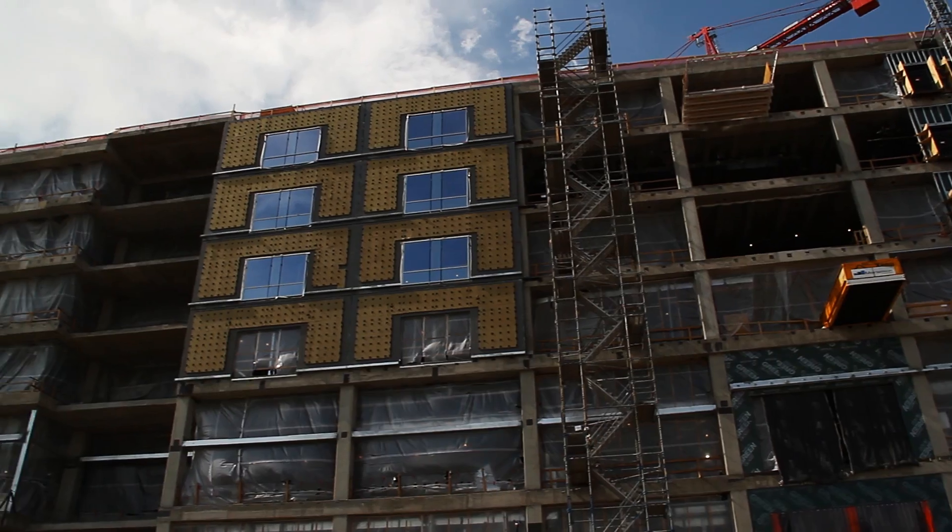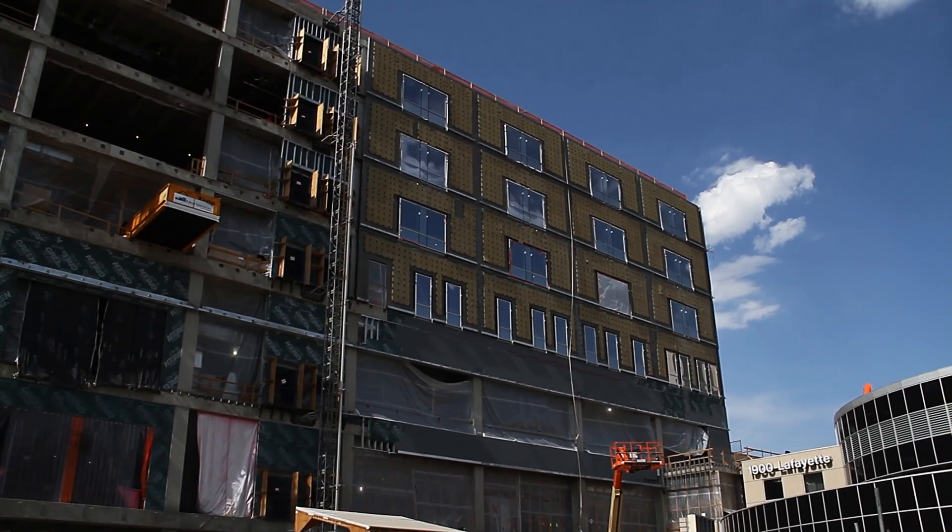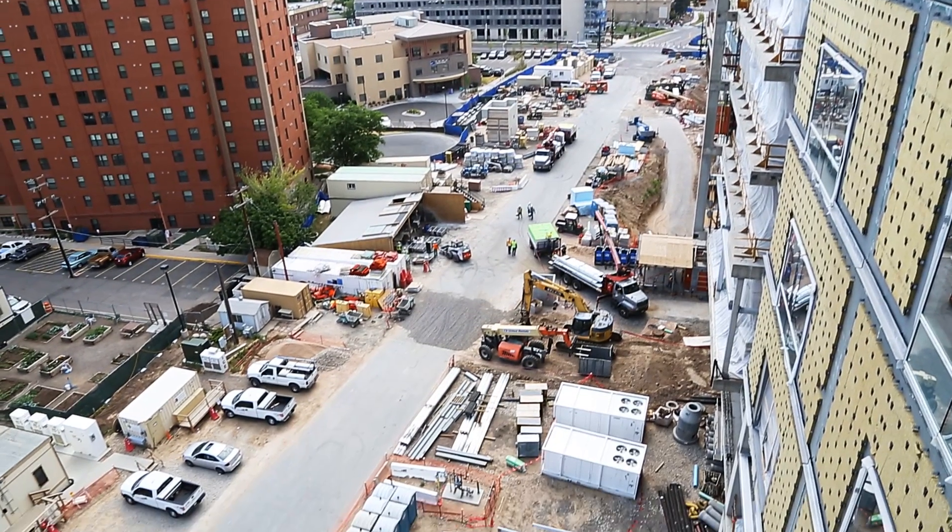My name is Nick Fenning. I'm an assistant superintendent for Mortenson Construction. I'm currently working on the Exempla St. Joseph Heritage Project located in Denver, Colorado. It's currently the largest private hospital project in the nation. We've got a 360 patient bed tower.